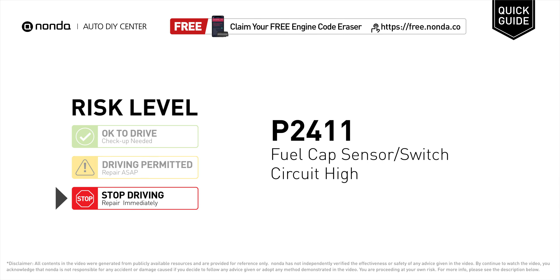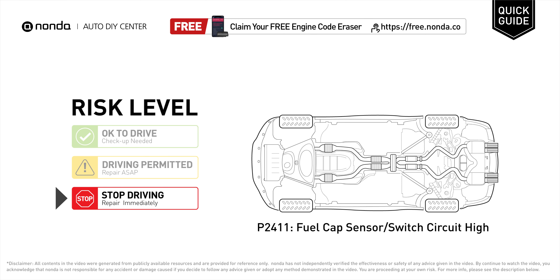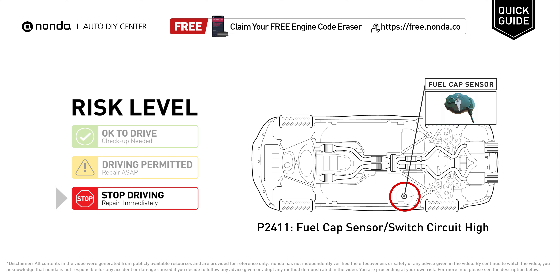P2411 is a diagnostic trouble code for fuel cap sensor or switch circuit high. Under this circumstance, stop driving and repair your vehicle immediately. It means the PCM has detected a variation in the voltage coming from the fuel cap sensor or switch circuit that is above the normal limits set by the vehicle manufacturer.